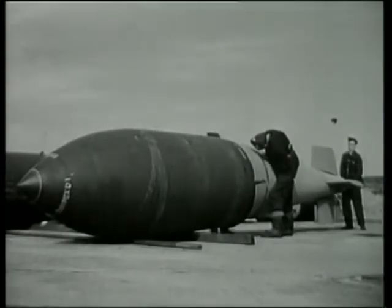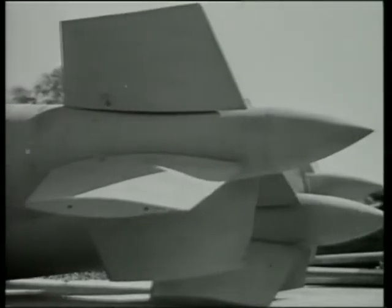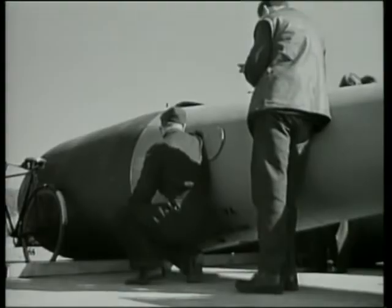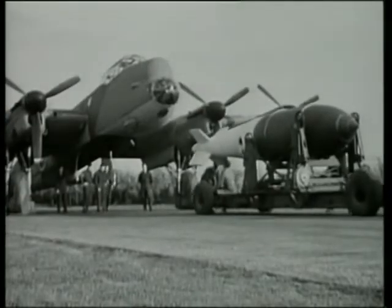The ultimate in conventional high-explosive bombs was reached with the Grand Slam. This was a weapon designed to penetrate concrete and explode 30 feet beneath the surface, causing a local earthquake.